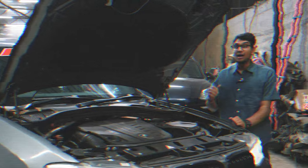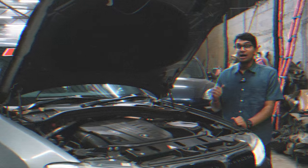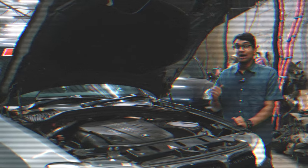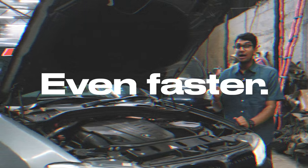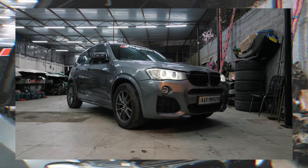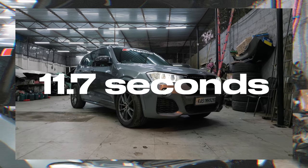I did make a small mistake earlier — the run I saw at Vroom was 11.9 seconds, but it seems this X3 30D went even faster. The actual record it holds is an eye-wateringly fast 11.7 second quarter mile time.